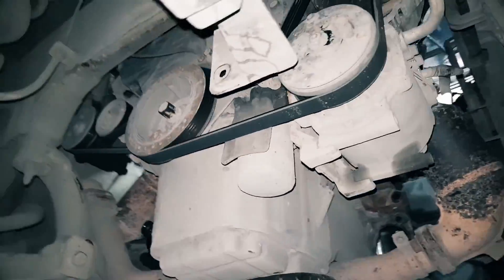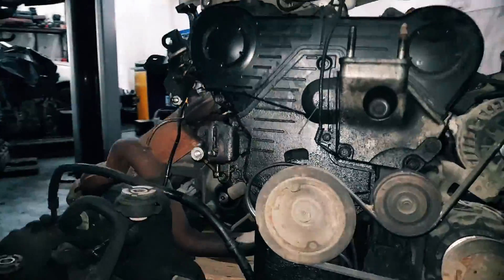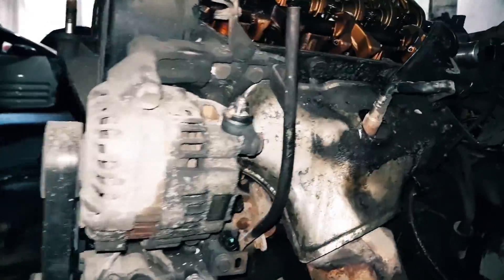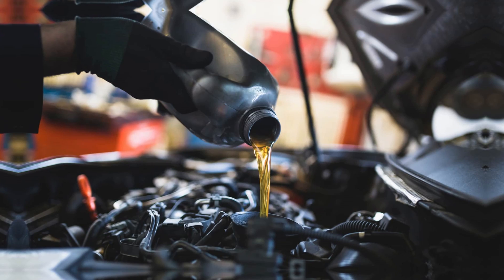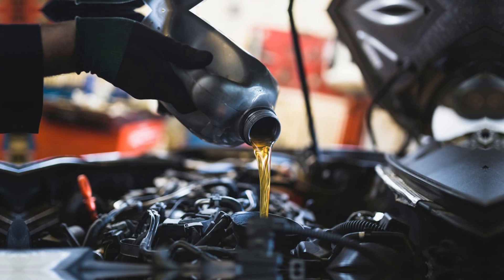To keep the car engine operating as it should, regular oil changes are essential. But what occurs if the vehicle uses oil in between these maintenance intervals? What can be done to fix the oil burning issue in the car? In this video, we cover the top reasons for cars to burn oil and show you a few ways to fix it.